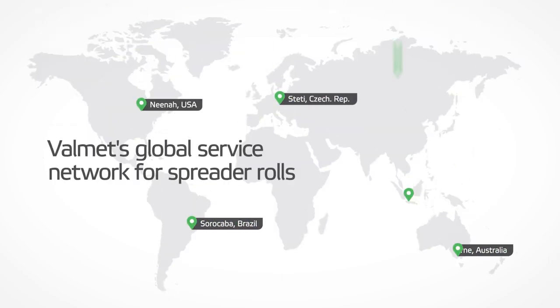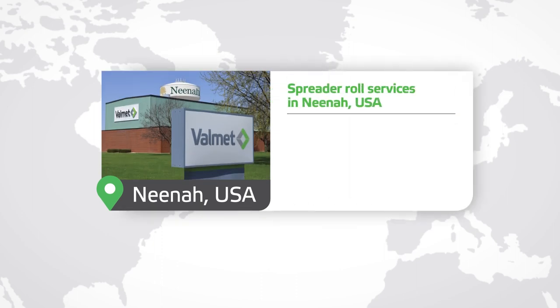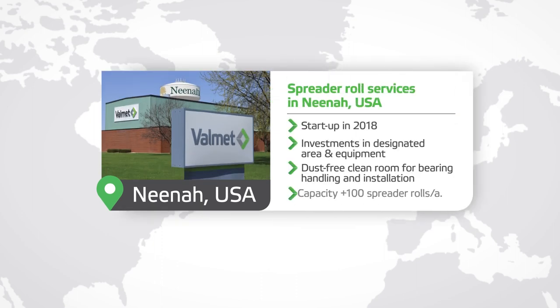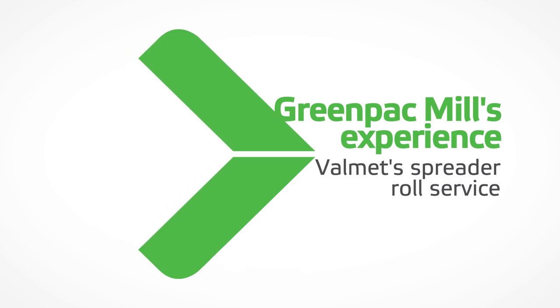Volumet's Global Service Network for Spreader Rolls. In Neenah, Wisconsin, Volumet has begun to offer comprehensive spreader roll service for all spreader roll types, makes and models. Let's see the customer experiences about Volumet's spreader roll service.